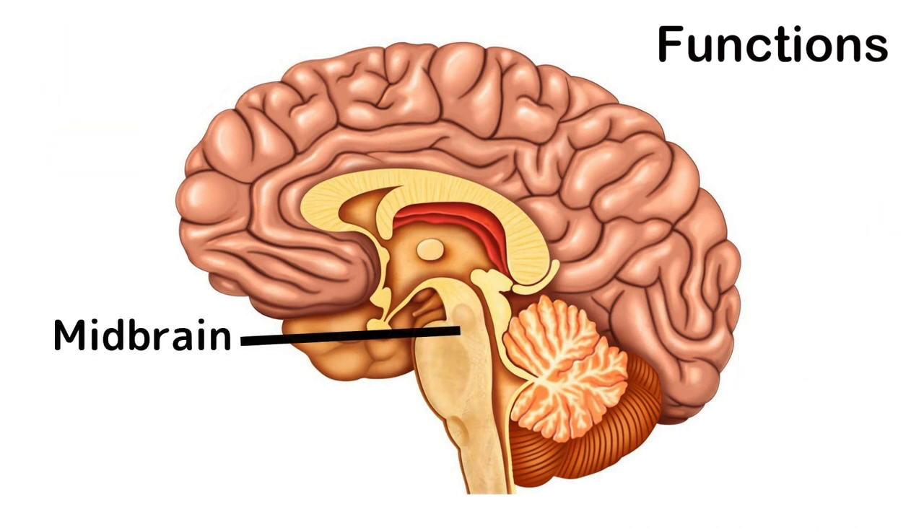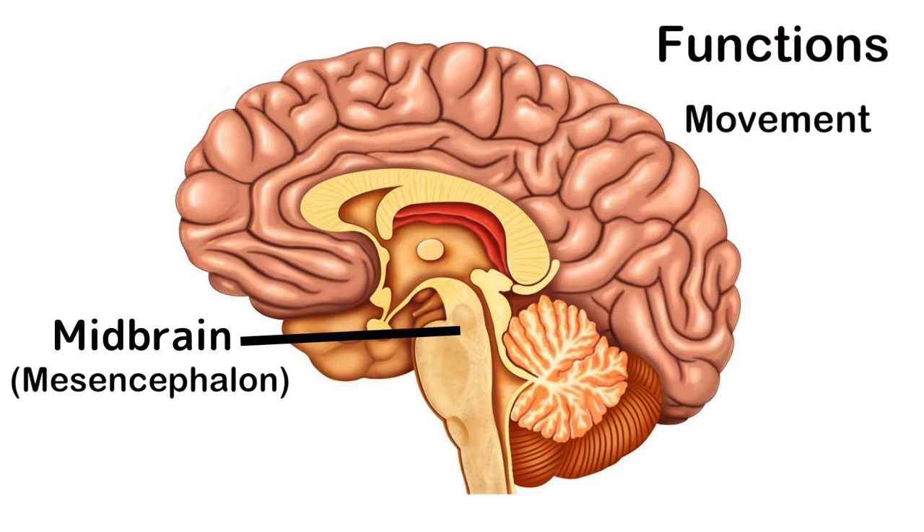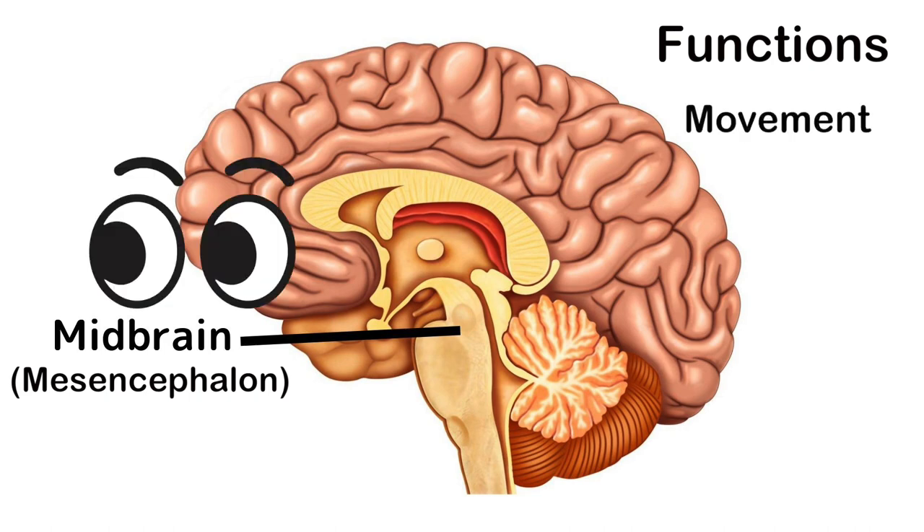The midbrain, also called the mesencephalon, serves important functions in motor movement, particularly movements of the eye. Those three sections make up the brainstem, and most of its functions are automatic — it does basic things to keep our bodies alive.